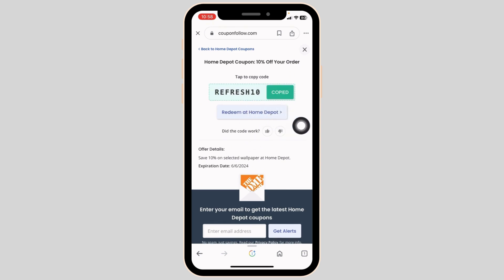Then you can click on 'Redeem at Home Depot.' You will be directed to the official website. Then you can log into your account, make your purchase, and proceed to checkout.